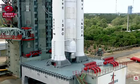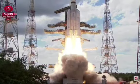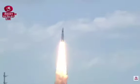9, 8, 7, 6, 5, 4, 3, 2, 1, 0, plus 5 seconds.